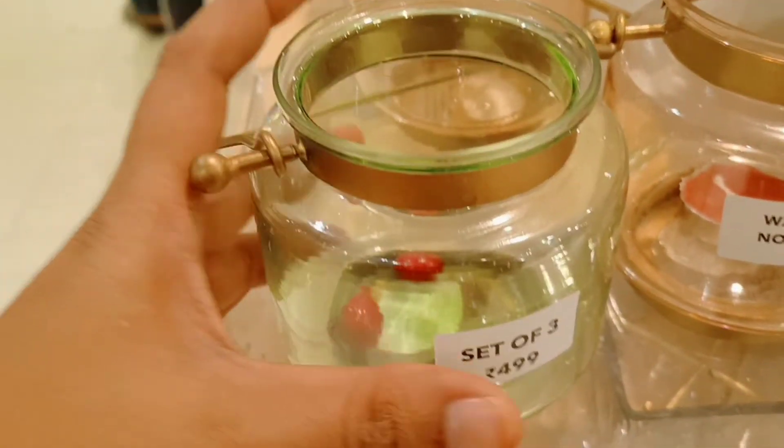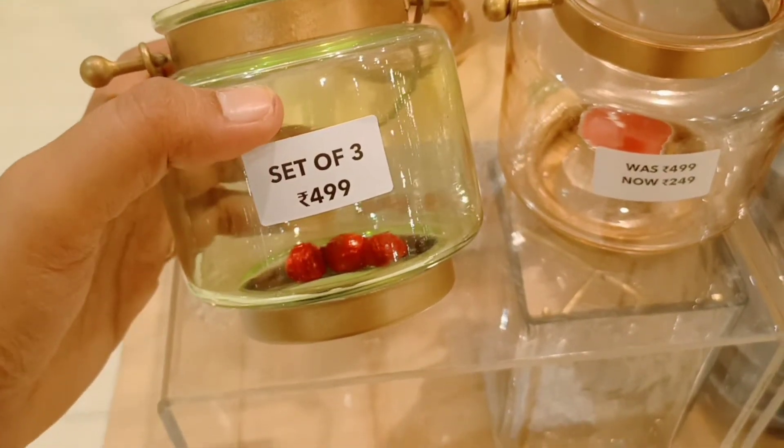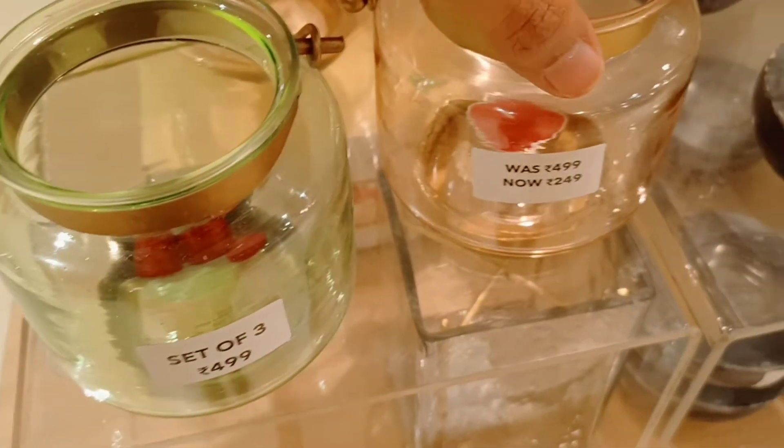I am going to check out items for $499 and below. It is very beautiful. If you have purchased it, you will check out the home center.